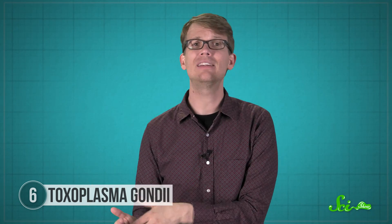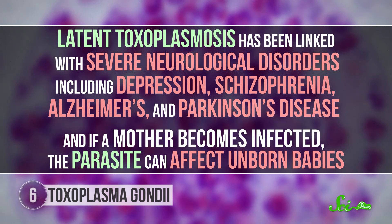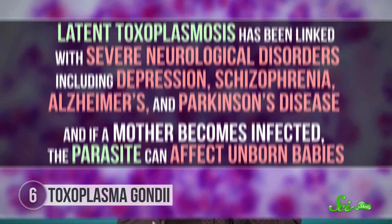Humans are only an intermediate host, so the parasites won't sexually reproduce, and someone who is infected can still seem healthy during a latent period while the parasites hide out in cysts. But like many latent infections, when the immune system gets weaker with age or illness, the cysts can actively cause severe disease. Latent toxoplasmosis has been linked with severe neurological disorders, including depression, schizophrenia, Alzheimer's, and Parkinson's disease. And if a mother becomes infected, the parasite can affect unborn babies. Unfortunately, there is no current treatment for toxoplasmosis, only prevention.